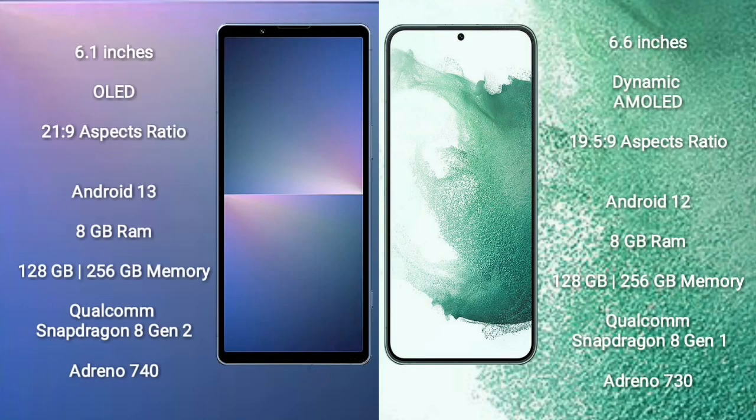Sony Xperia 5 Mark 5 comes with a 6.1-inch OLED display and aspect ratio 21:9. Samsung Galaxy S22 Plus comes with a 6.6-inch Dynamic AMOLED display and aspect ratio 19.5:9. Sony Xperia 5 Mark 5 runs on Android 13; Samsung Galaxy S22 Plus runs on Android 12.